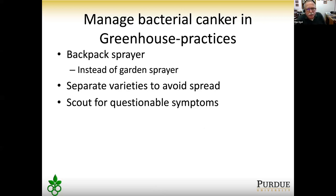For managing bacterial canker in the greenhouse: use a backpack sprayer rather than a garden sprayer. Separate varieties so overhead watering doesn't splash disease from one variety to another — if you get nothing else from this talk, this is critical. Also separate different lot numbers of the same variety the same way. Clean and sanitize trays between uses with peroxide products, quaternary ammonium, or 10% bleach — otherwise you risk spreading disease to the next generation of plants.